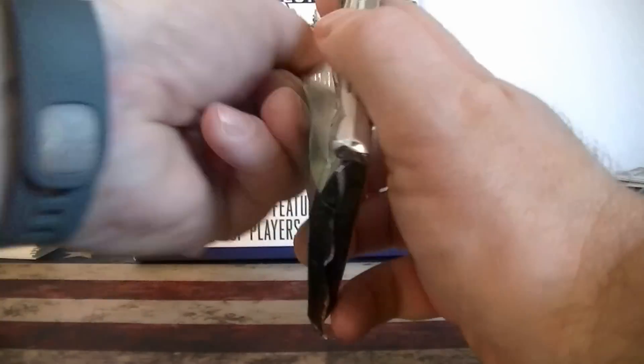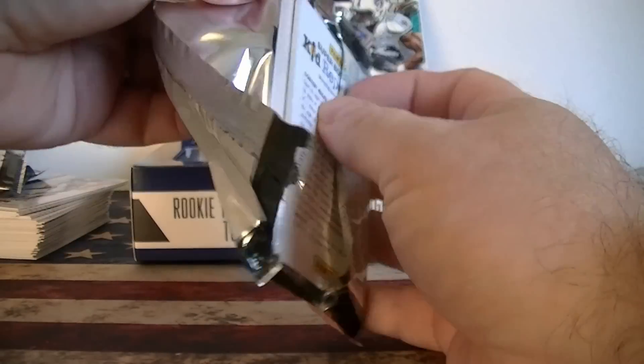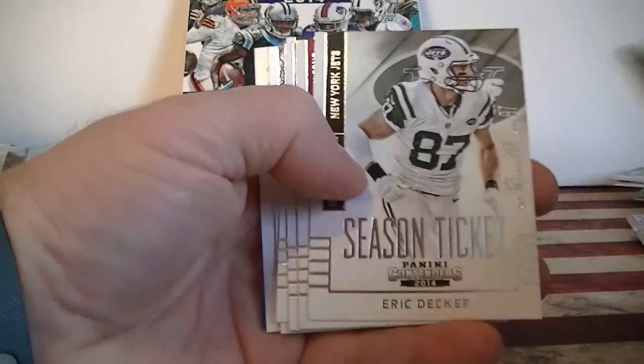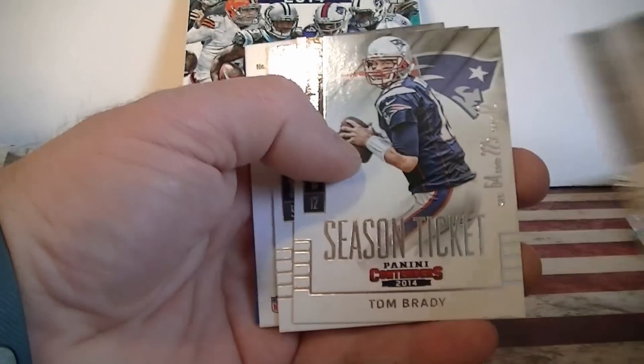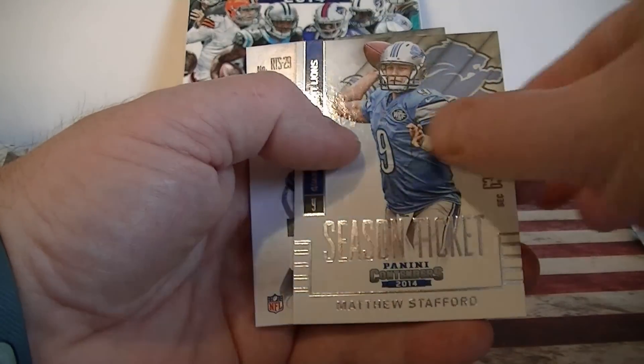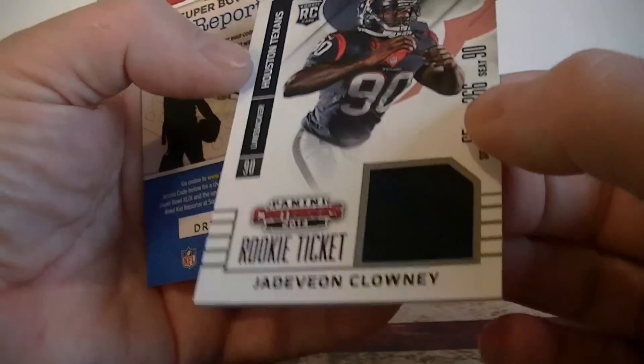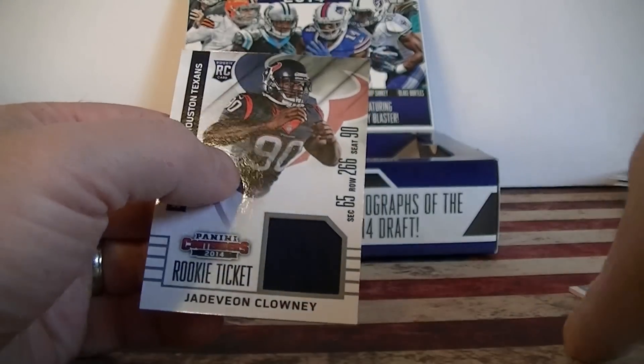Alright, last pack. Should have my second jersey swatch here. Here it does. Drew Rodgers, Eric Decker, Leo Jones, Austin, Tom Brady, Stafford. And the guy's playing pretty good — the Clowney jersey rookie swatch. Alright, so that's it.